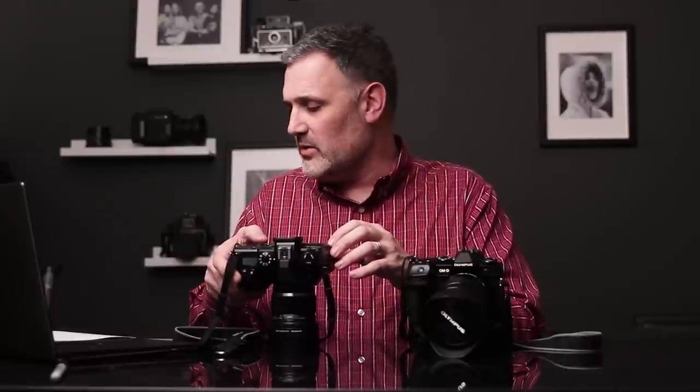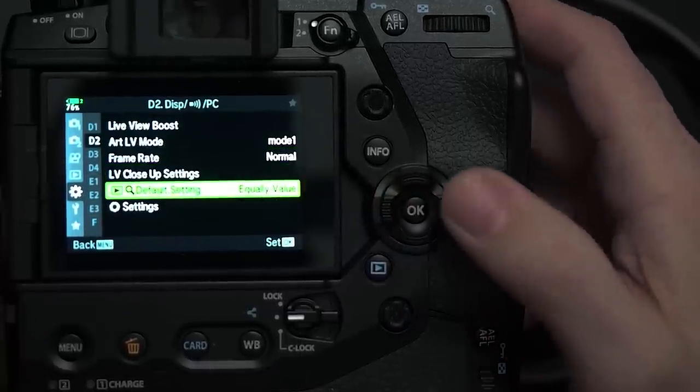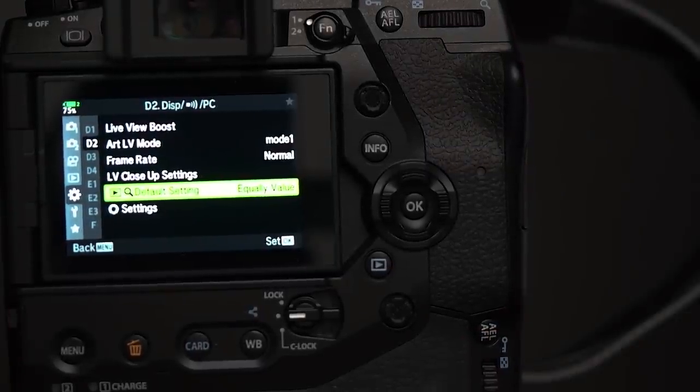In gear menu D2, there's a playback magnify default setting — set this to 'equally value' so that when you hit magnify during image review, it jumps straight to 100% magnification for checking sharpness. Also in D4, I turn the autofocus confirmation beep off. Some photographers like having that audio confirmation of focus lock, but I prefer to be as stealthy as possible during events.